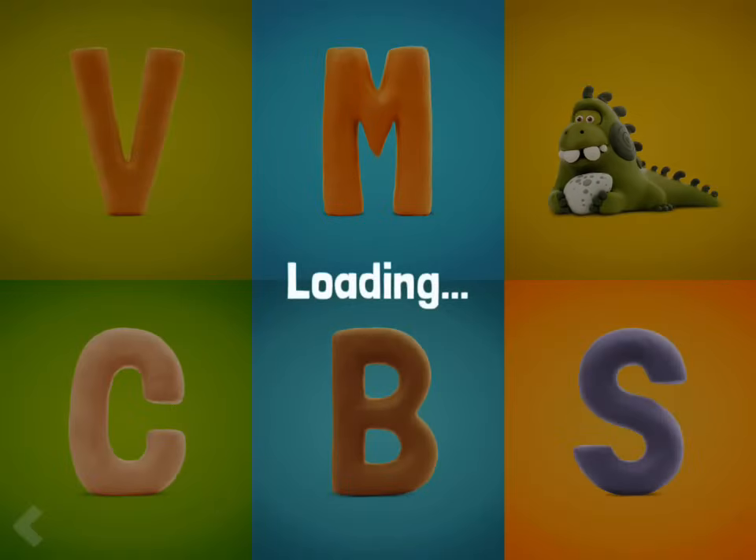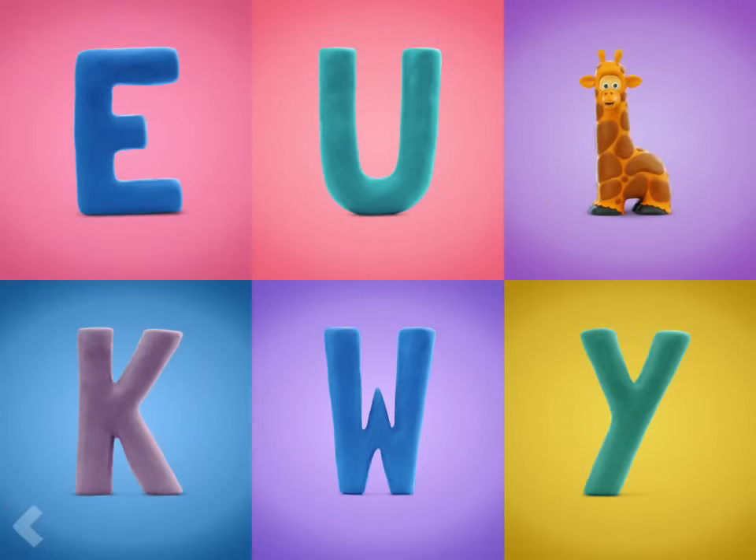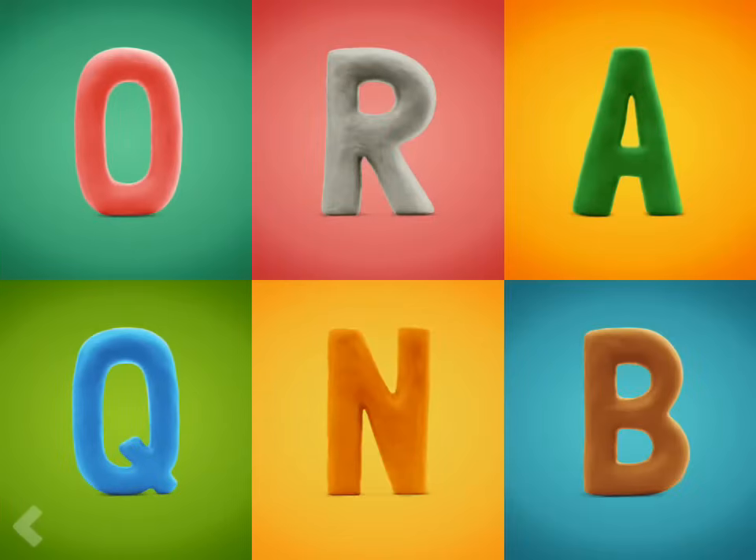Great work! And now find the letter G. Fantastic! Now point to the letter O.